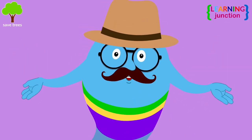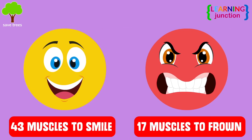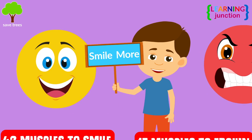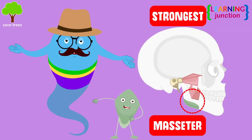Let me tell you a few interesting things about the muscular system. It takes 43 muscles to smile and 17 muscles to frown. You burn more calories by smiling rather than frowning — a good reason to smile more. The strongest muscle, the masseter, is in your jaw and is used for chewing.